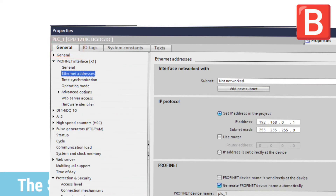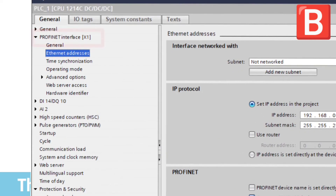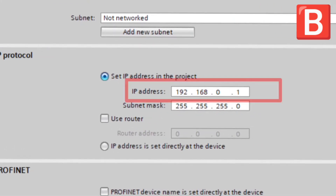From the general tab, he chose the PROFINET interface, then Ethernet addresses. He checked the IP address to make sure that the PLC and HMI are on the same network.